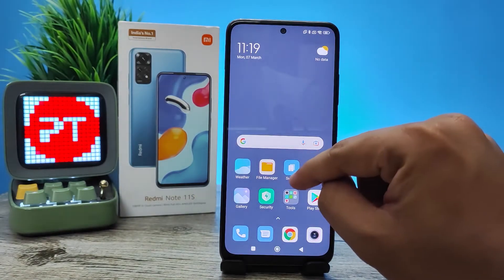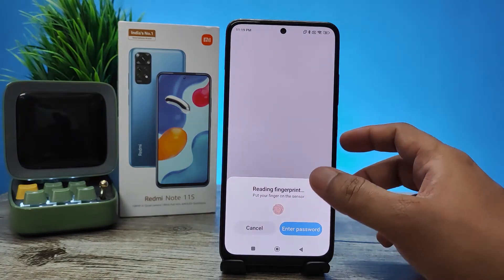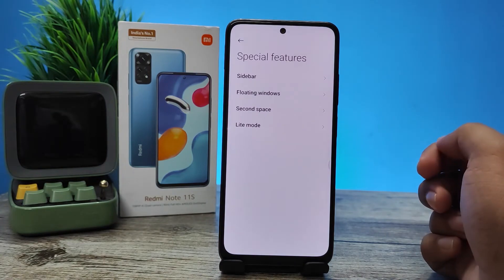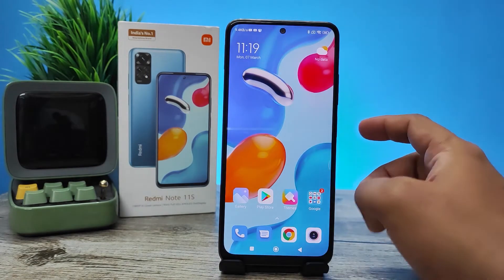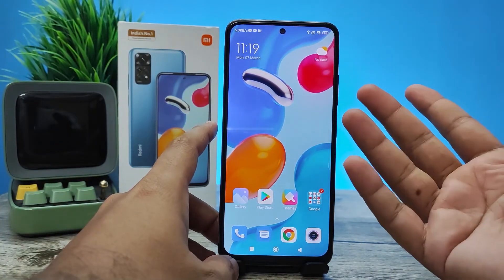If you want to switch, you can simply press the Switch button, then enter your fingerprint. Now the phone is switched into the first space. You can also access the Second Space directly using your fingerprint.